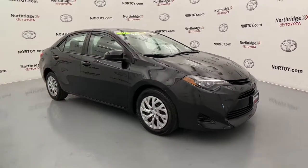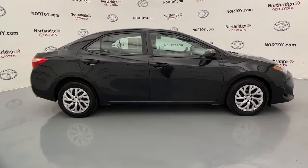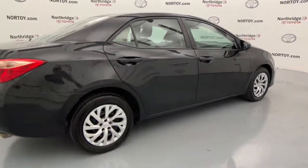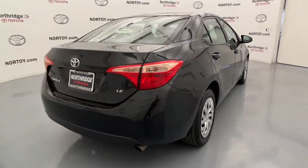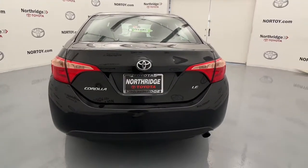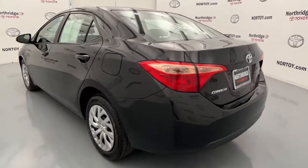Look no further than the 2019 Toyota Corolla. With less than 50,000 miles on the odometer, this vehicle stands out from the rest. Get the features you need and the comfort and style you've been hoping for. This well-equipped vehicle is an excellent value and will help you make the most of every drive. All you need to do is relax and enjoy the ride.